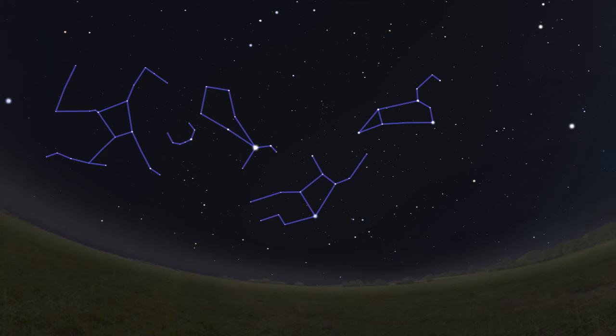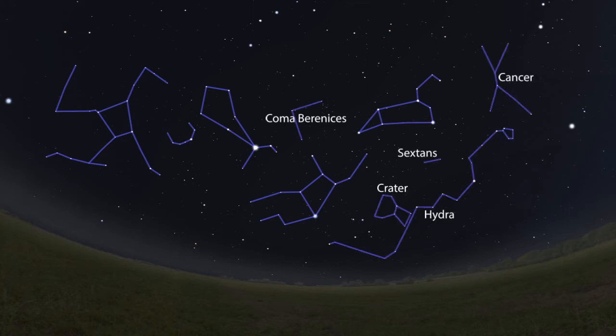There are several springtime constellations consisting of dim stars that are a challenge to view from the city. These include Coma Berenices, Hydra, Sextans, Crater, and Cancer. The only one I really pay attention to is Cancer, because in the center of this constellation lies M44, or the Beehive Cluster, which is a beautiful target for both binoculars and small telescopes.